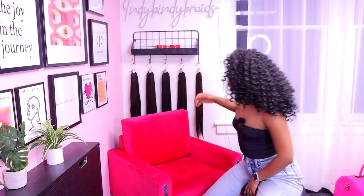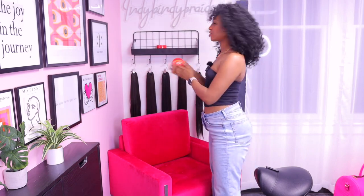Up here I have a few Shine and Jam bottles — we'll get more into the products, but I just keep my extras up here. I was looking so hard for an accent chair in this color and size, and I found one on Wayfair. Gold — she's a beauty!